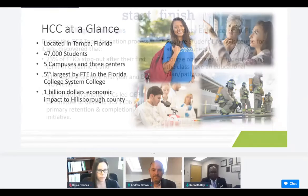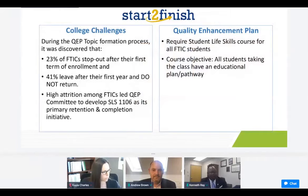Now let's get back to talking about today's session. As most of you have gone through what we call the accreditation process, during that process we had to create a quality improvement plan which is called QEP. During the creation of that plan, we found a lot of things that directed us to creating what we call our student success course, SLS 1106. From the data, 23% of our first-time incoming students stopped out after their first-term enrollment and 41% of those left after the first year and did not return. With such a high attrition rate, we tried to determine what we could do to impact and turn that trend around.